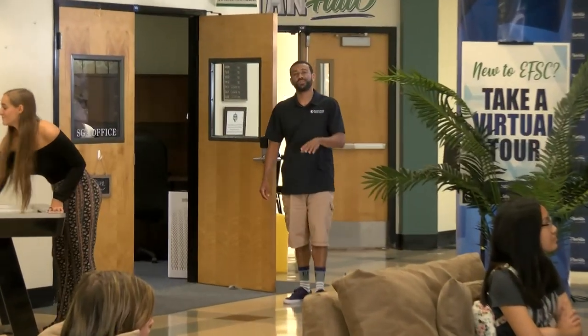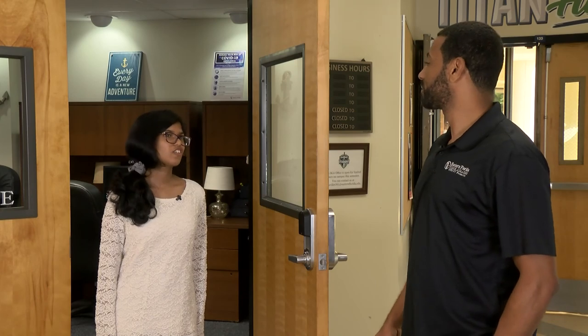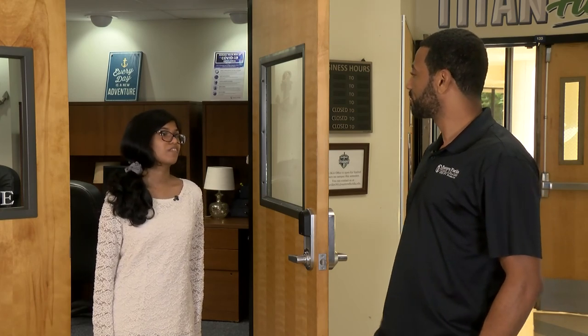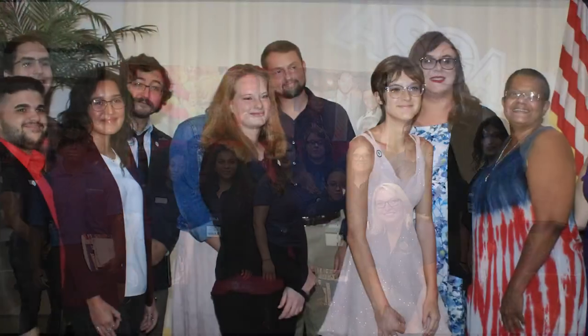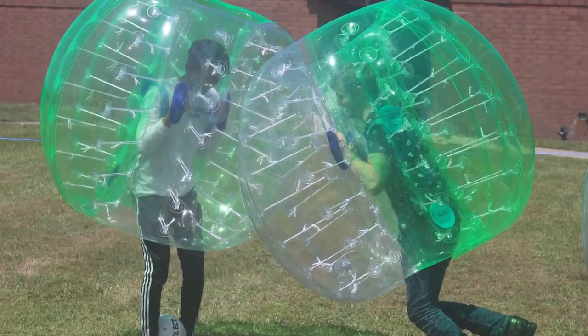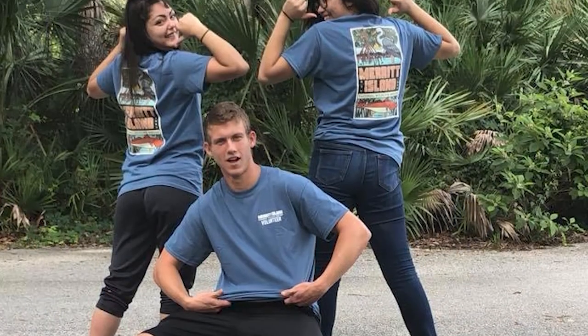The end of Building 3 is where you can hang out and relax. This is also where you'll find the SGA office. SGA is a huge part of student life. SGA provides an opportunity for networking, leadership development, friendship, and lasting memories. Not to mention, it's a ton of fun.